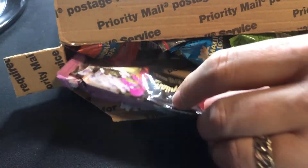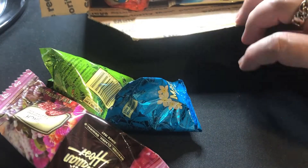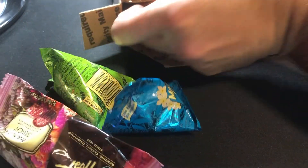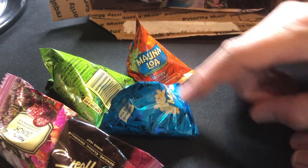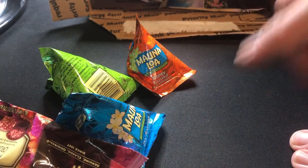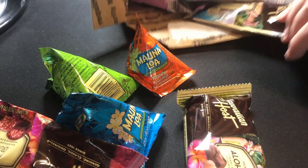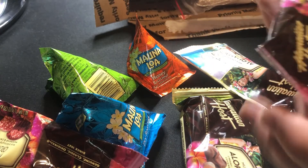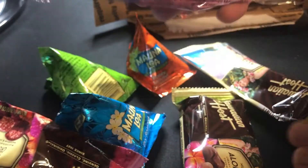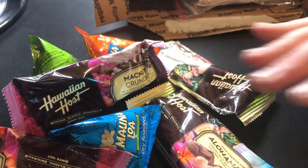I saw these come up at Dean's auction and I was like, I am going to be the bidder. I didn't have any Rat Stack stuff, and if I knew I was going to get packages of mac nuts in here, you gotta believe I would have probably ordered more from him so it fit in a bigger box — because Hawaiian Host mac nuts are one of my favorite things in the world.